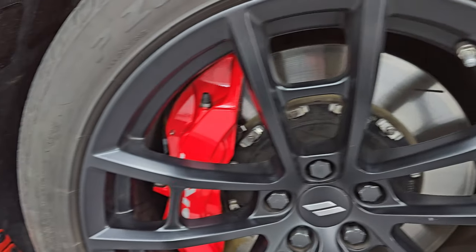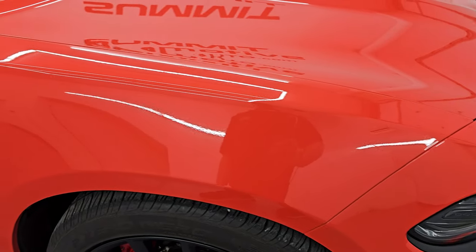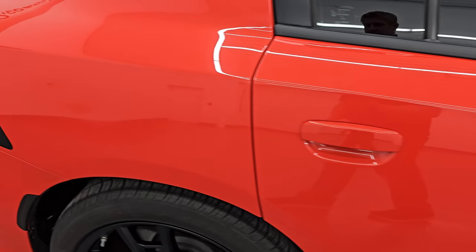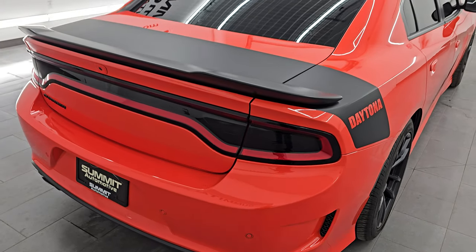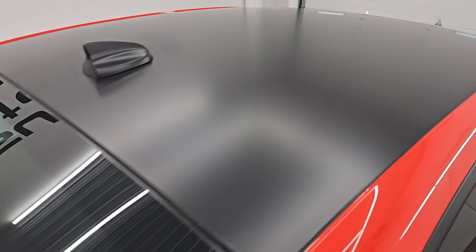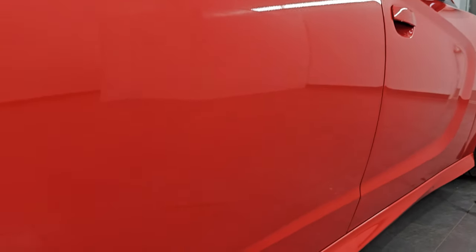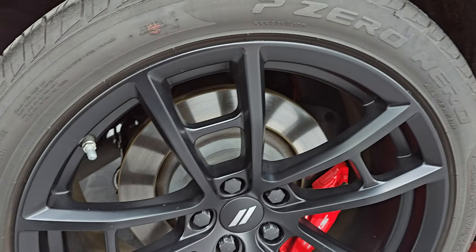I didn't see any dents or dings in there, and the passenger side front wheel has no major scuffs or scrapes. As you go down this side of this 2021 Dodge Charger 392 Scat Pack Daytona package, take note of how clean that body is and how reflective and mirror-like that paint is. I take these HD videos so if you're far away or can't make the trip, you can see the car, hear the car, and have confidence before you even get here — absolutely no surprises, and you can make a smart and informed buying decision from wherever you're at.